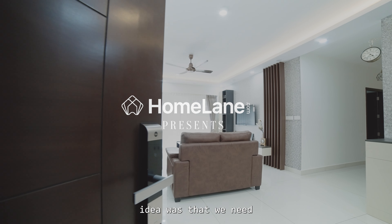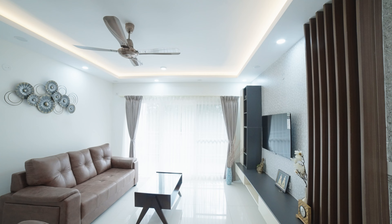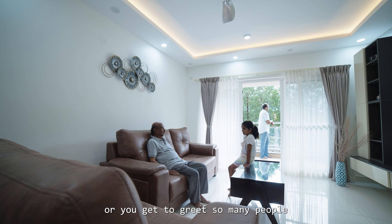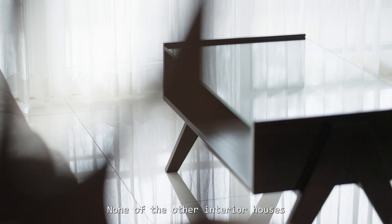We had a very big built-in area as well. When we started looking for an apartment, our main idea was we need something that is in parallel with what we are staying in — whether it is amenities, whether it's the people you get to greet day in and day out.